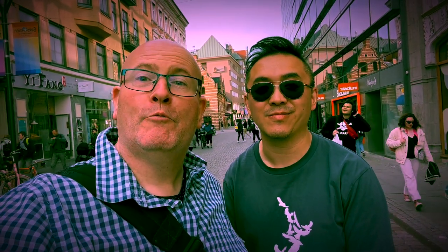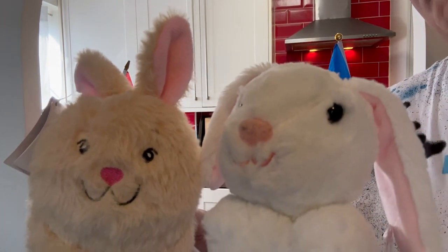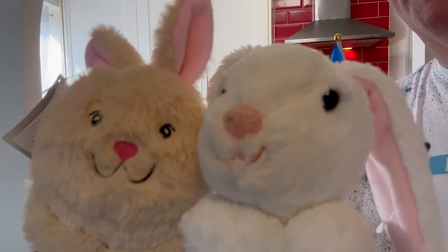Welcome back to Malmo! Today we will be going through some of the items that we bought while we were here in Sweden. Hello! Yes, hello! I'm afraid Paul Marcus can't be here today, so you're left with us. It's Bunny and Bunny. So let's start the show!